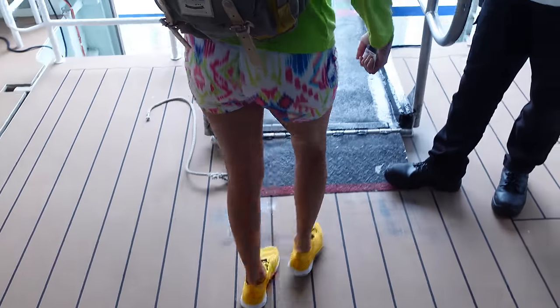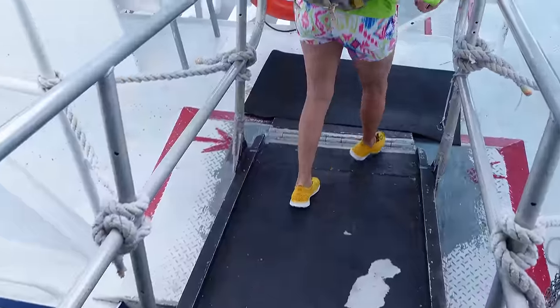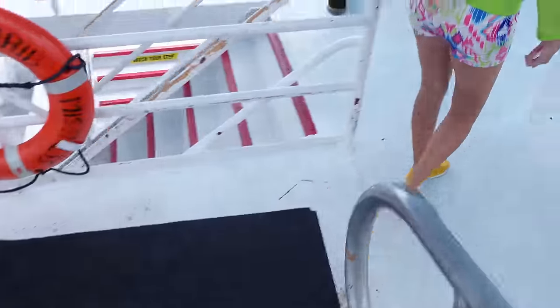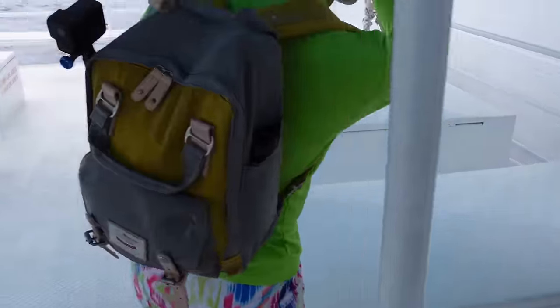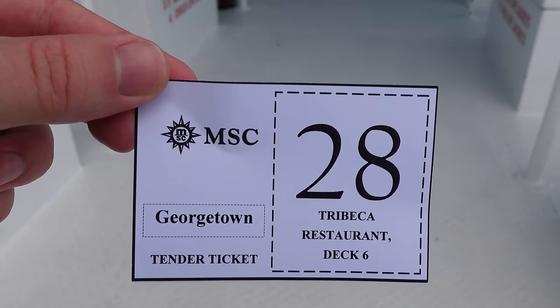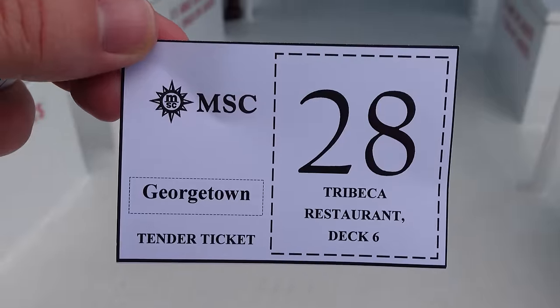People always ask about accessibility for tender boats — here you go. It's just a little ramp that goes right across, nice and safe, onto the tender boat. You take a seat on a bench. We no longer needed tender tickets because they allow general boarding now, but if you're curious, this is what it looks like if you didn't get a ticket.